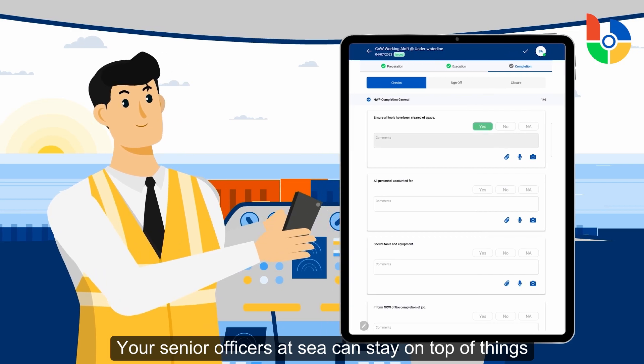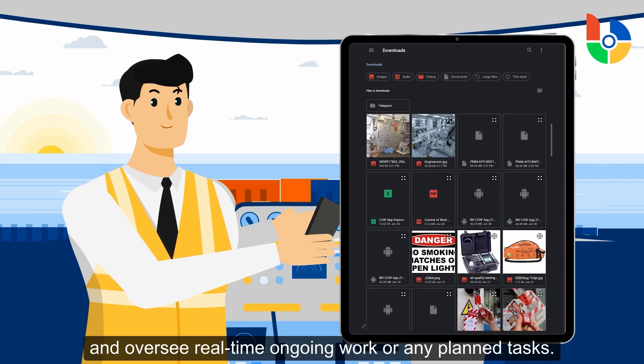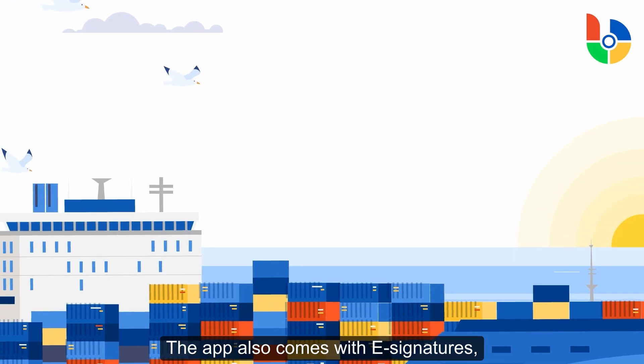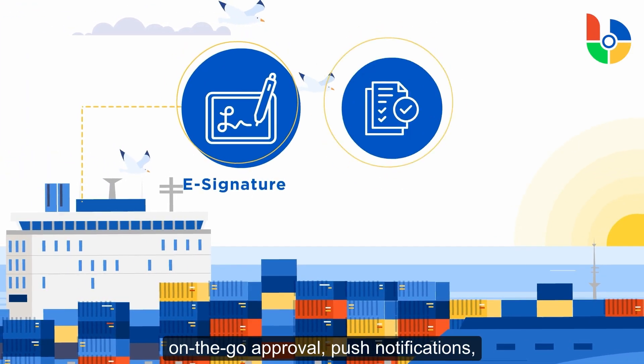Your senior officers at sea can stay on top of things and oversee real-time ongoing work or any planned tasks. The app also comes with e-signatures and on-the-go approval.